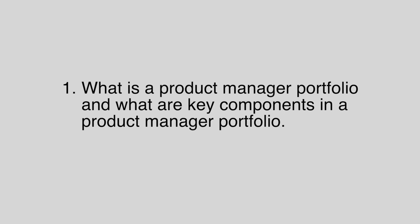First of all, what is a product portfolio and what are the key components of a product portfolio? A product portfolio is a collection of products you have built before using the product management methodology to demonstrate that you already have prior product management experience and understand the methodology and key components of building a product.